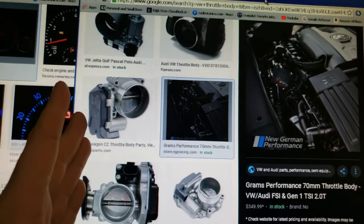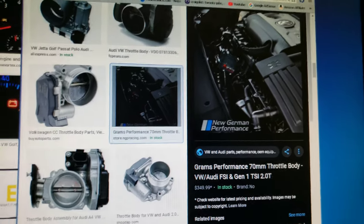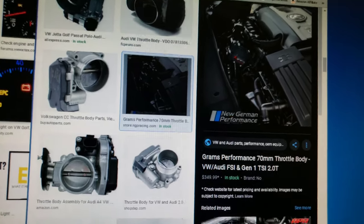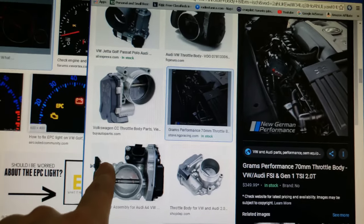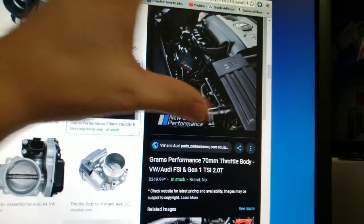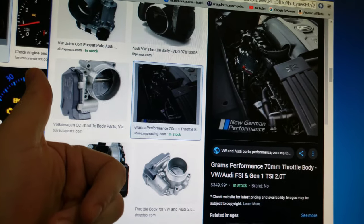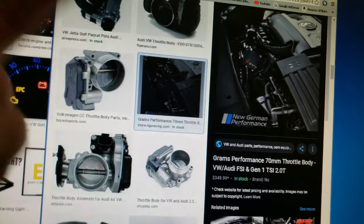You want to source the part cheaply, use some tools to install the throttle body, then test drive the car and see if it solved the problem. Even in the worst case, you'd only lose around $50 on the part, whereas the dealer charges $120 just for the diagnosis fee upfront. If you buy the part and it doesn't work out, you can return it, so you won't lose that $120 diagnosis fee. The dealer will nail you for diagnosis, then upsell on parts — around $500 — plus labor.